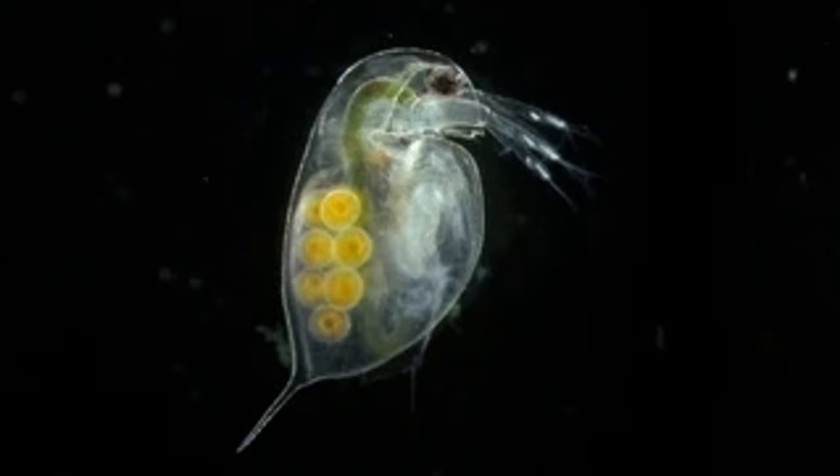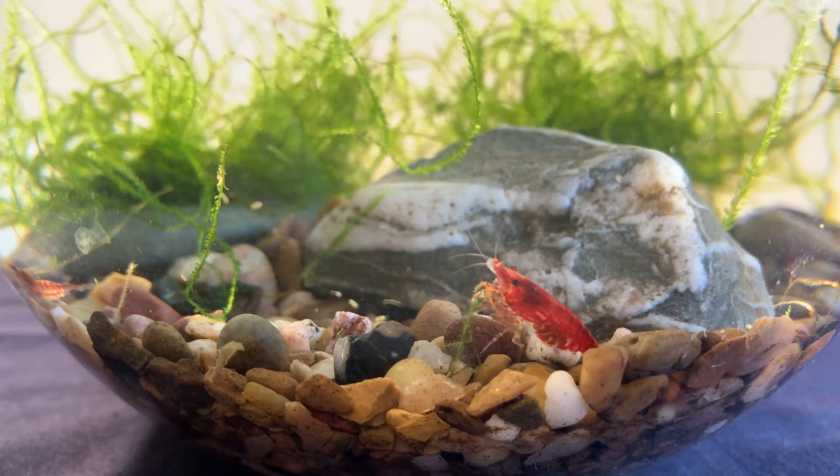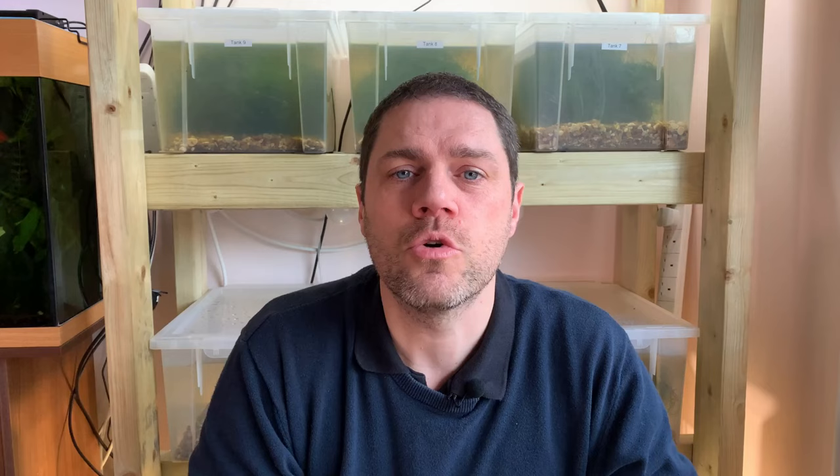Daphnia are tiny little crustaceans also called water fleas, and they get that name because of the jerky movement they make travelling through the water. The good thing about Daphnia is they are totally harmless to your shrimp tank. They don't cause any problems at all and don't even compete for food really — Daphnia want to eat tiny particles travelling through the water, such as single-celled algae.